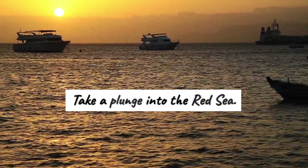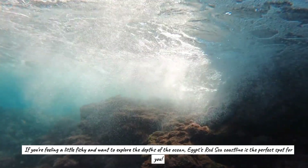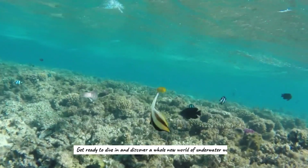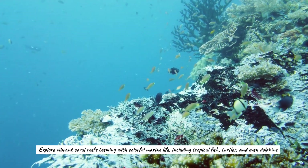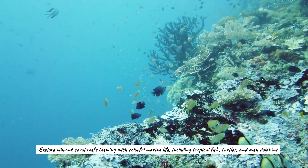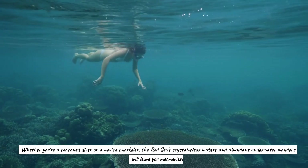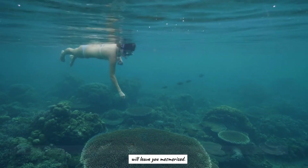Take a plunge into the Red Sea. If you're feeling a little fishy and want to explore the depths of the ocean, Egypt's Red Sea coastline is the perfect spot for you. Get ready to dive in and discover a whole new world of underwater wonders. Explore vibrant coral reefs teeming with colorful marine life, including tropical fish, turtles, and even dolphins. Whether you're a seasoned diver or a novice snorkeler, the Red Sea's crystal-clear waters will leave you mesmerized.